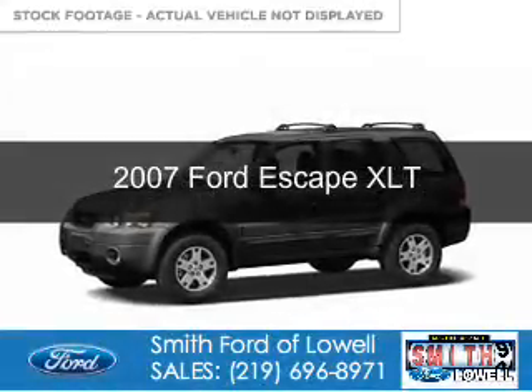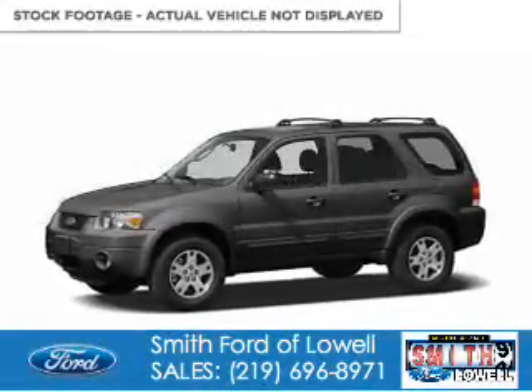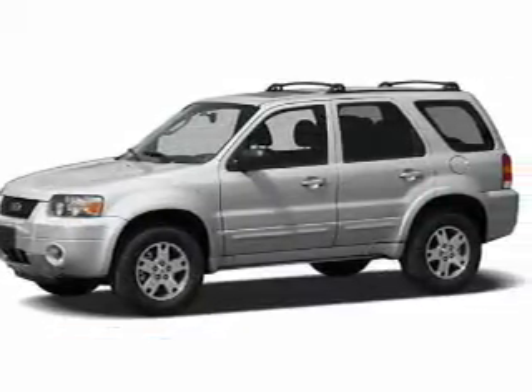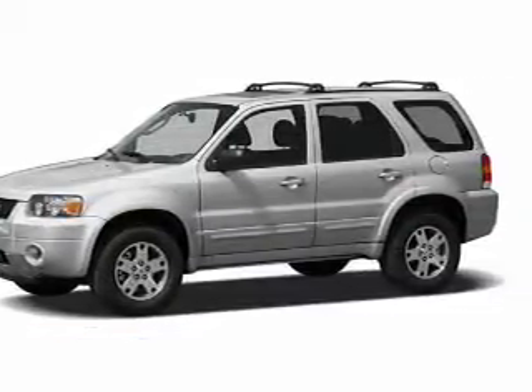This is a used 2007 Ford Escape. It's powered by front-wheel drive, a 3-liter, 6-cylinder engine, and a 4-speed automatic transmission.